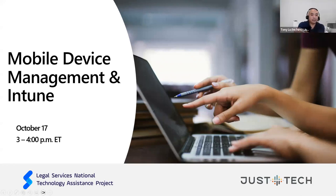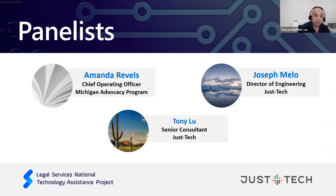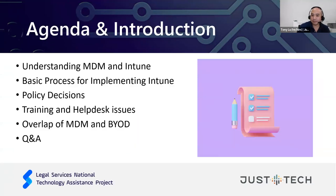Thank you, Shelley. To start off, we'll go over the roadmap for our presentation today — the agenda. We'll talk generally about what MDM is and what Intune offers, then go into a discussion about the basic process for implementation, some policy decision discussion, training and help desk issues, and then a discussion about how MDM and bring your own device overlap. Then we'll have some time for question and answer.